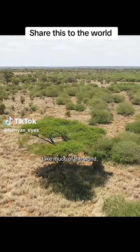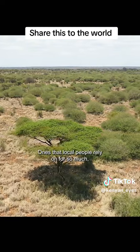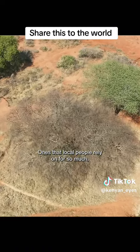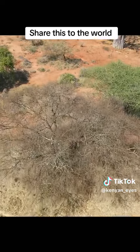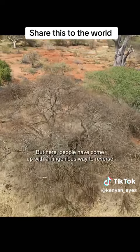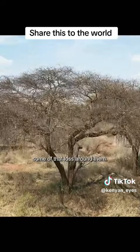Like much of the world, Kenya is losing thousands of native trees annually — ones that local people rely on for so much, especially fuel. But here, people have come up with an ingenious way to reverse some of that loss around them.